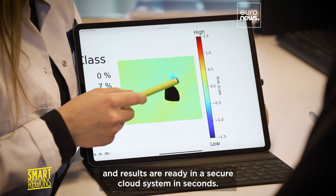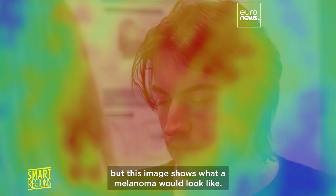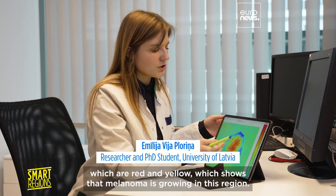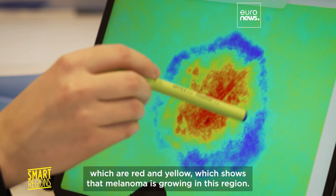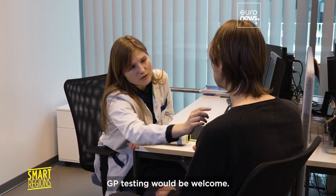Images are sent wirelessly for analysis by an AI algorithm and results are ready in a secure cloud system in seconds. Research volunteer Volts is fine, but this image shows what a melanoma would look like — we get increased values which are red and yellow, showing that melanoma is growing in the lesion.